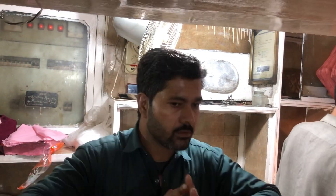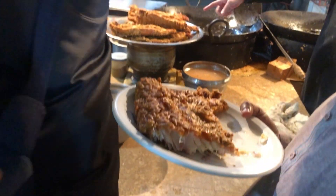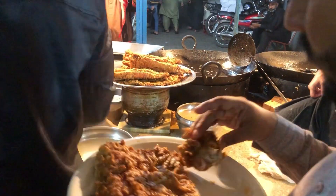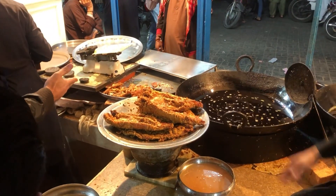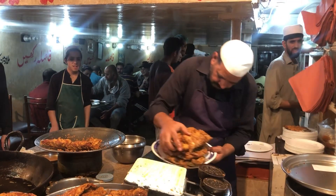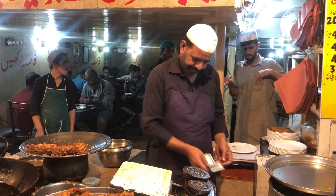چٹنی اس کے ساتھ الگ سے دی جاتی ہے۔ یہ لوگ یہاں سے اپنی مدد آپ کے تحت مچھلی لے کے جا رہے ہیں اور مچھلی کا سائز دیکھیں آپ کتنا اچھا ہے۔ ابھی آپ کو اسلم نظر آئیں تو میں آپ کو دکھاتا ہوں، وہ پیچھے جو بندہ بیٹھا ہوا ہے، منہ پہ ہاتھ رکھ کے، وہ ہیں جی اسلم۔ یہ اب آج کل مچھلی کی پیکنگ کر رہے ہیں، دھڑا دھڑ پچیاں دیتے جا رہے ہیں، پیسے پکڑتے جا رہے ہیں۔